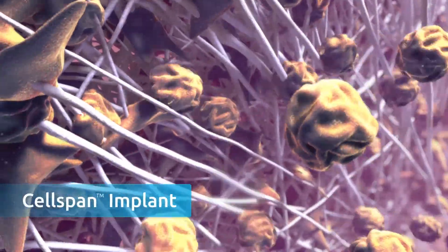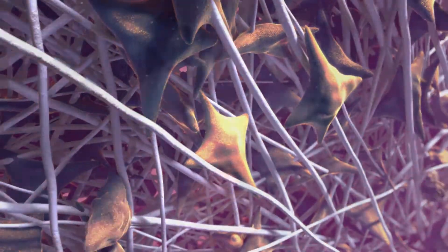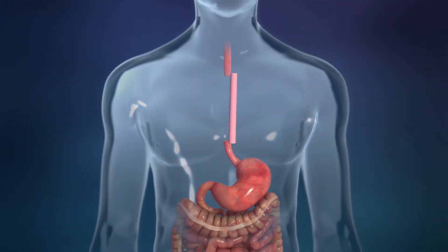The cells adhere to and interact with the implant. At the end of the esophagectomy, the cell span implant seeded with stem cells is then implanted to reconstruct the patient's own esophagus.